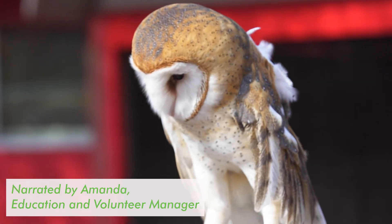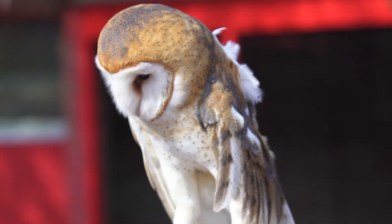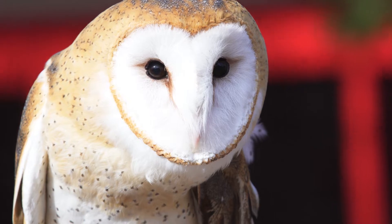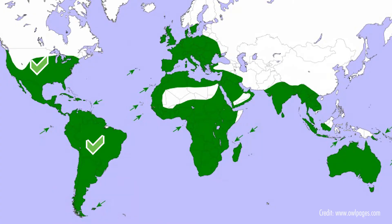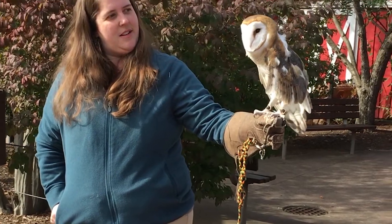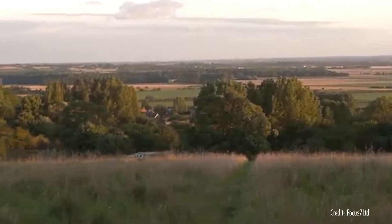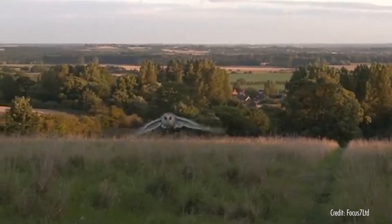At the Potawatomi Zoo, we have a common barn owl named Ms. Wigglesworth. The common barn owl is the most widespread owl species in the world. They are found on every continent except for Antarctica. They're threatened by habitat fragmentation due to agricultural and urban development, which decreases their availability of prey and shelter.